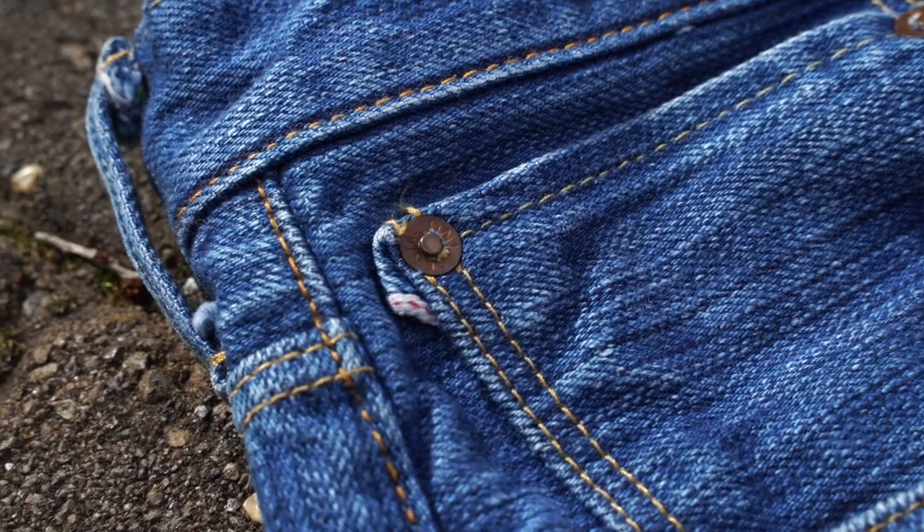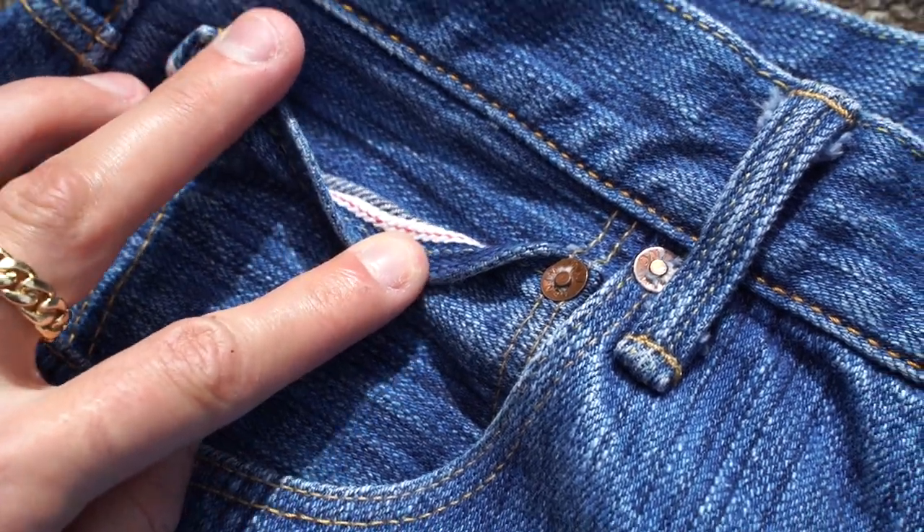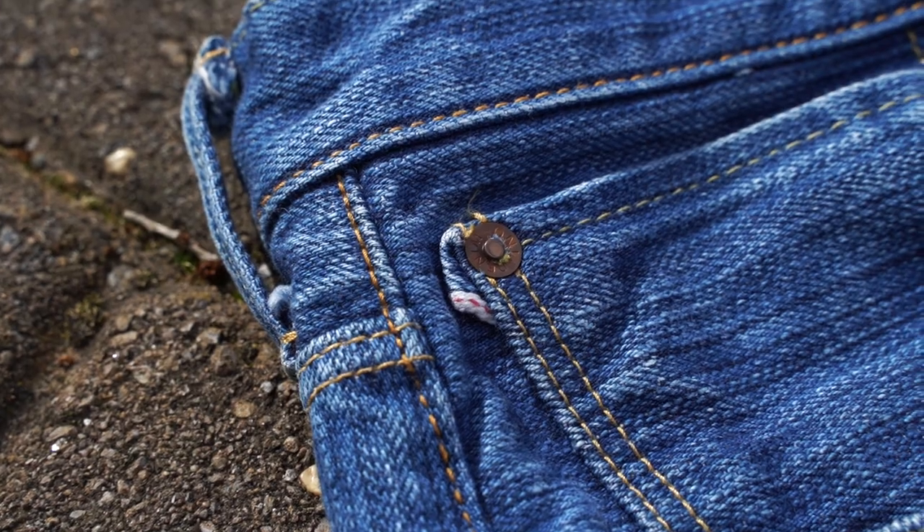Surprisingly, there are back pocket rivets on this jean, which I really wasn't expecting — and I actually just figured that out while recording this video. To me, that's always another sign of passion and how seriously a brand takes the construction of their denim. Another thing I love is that this is the first jean I have where the coin pocket has a very minimal tuck that shows only a little bit of the selvage ID, without taking away from the beautiful texture of the fabric. So it's a mixture between a hidden coin pocket selvage ID and a selvage ID tuck where only a little bit is poking out. The coin pockets and front pockets are riveted as well.